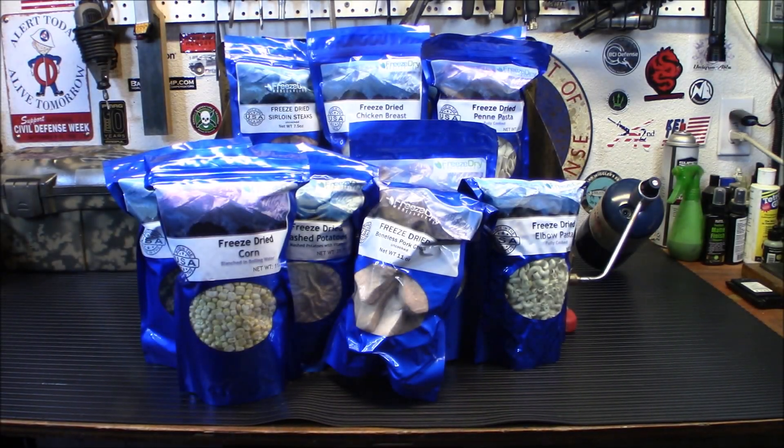Hey everybody, welcome back. Really quick today I'm going to show you what I picked up from Freeze-Rite Wholesalers, and then we're going to cook some pork chops, corn, and mashed potatoes. So let's check this out.